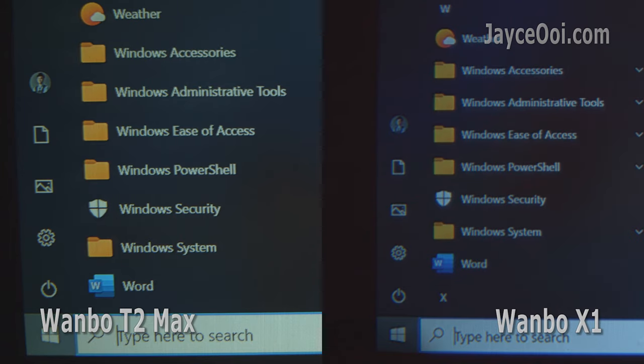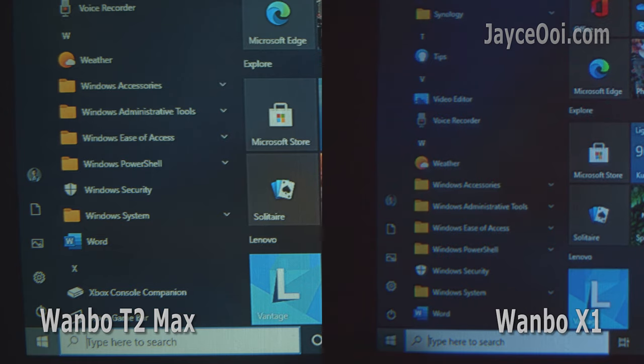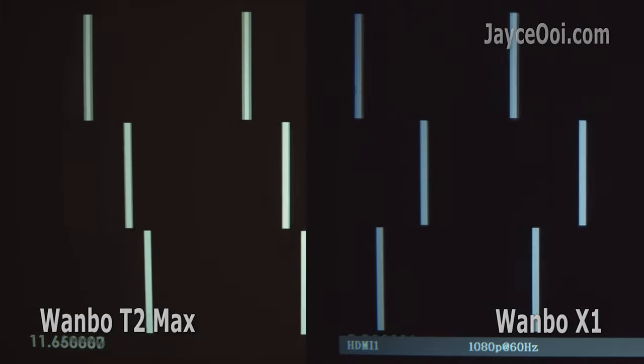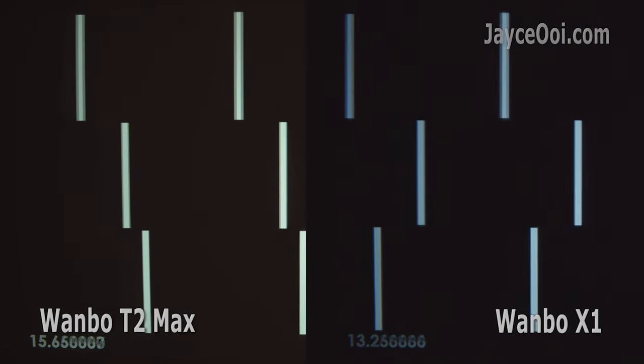No doubt that T2 Max is the clear winner for resolution — 1080p vs 720p, there's no way X1 can fight back. But you can't see much difference when watching from far away. For movie playback, both of them are about the same. Great for movies, no doubt.